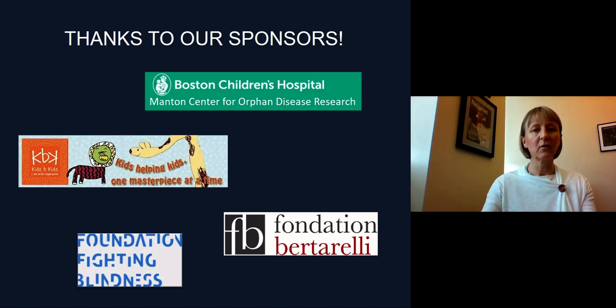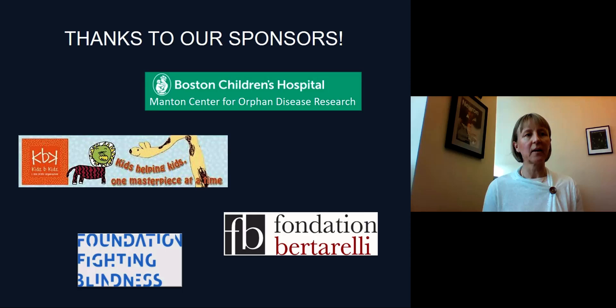Before concluding, I want to say how grateful I am for the opportunity to work on this project, and we are extremely encouraged by the results. At the same time, we want to be very cautious — it's going to take a lot more work to know whether any of this work is eventually going to be applicable for human treatment. In particular, we want to know whether this work can be translated to larger animals before we can move on to humans.